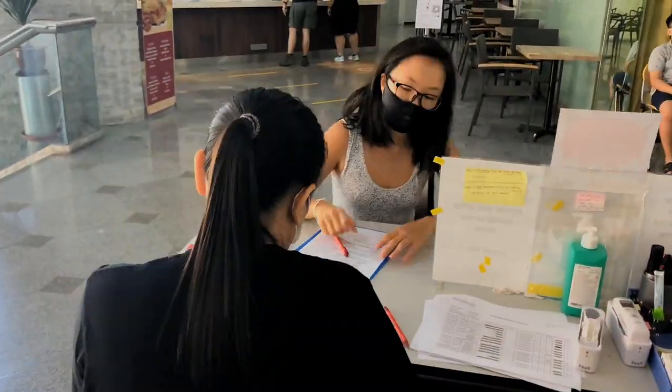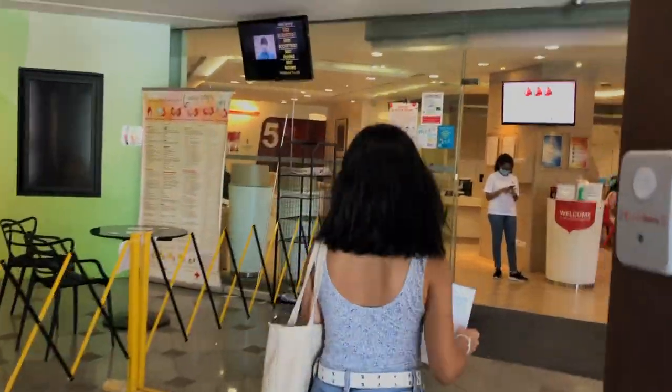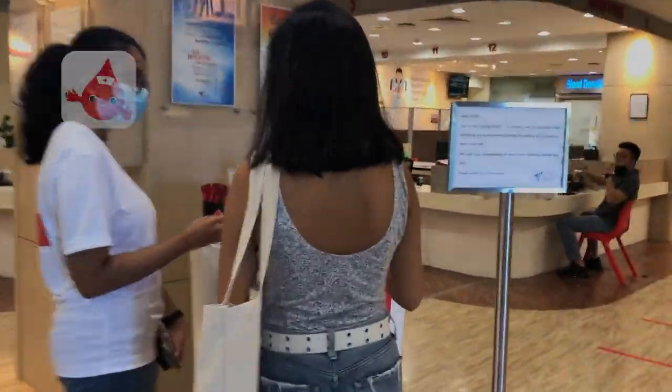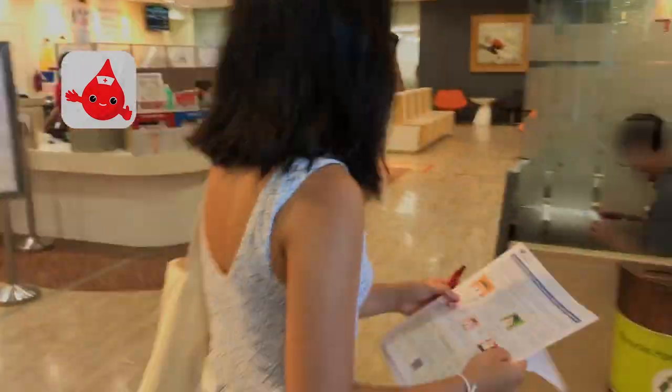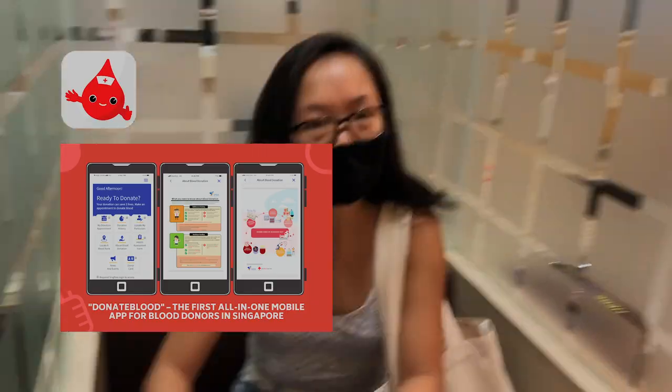At the pre-registration counter, your temperature is taken and you will be asked to fill out a COVID questionnaire. Here's the first step of your blood donation journey. If you have booked an appointment through the Donate Blood app and completed the medical questionnaire online, you don't have to fill out the questionnaire on site and can proceed straight to the registration counter.